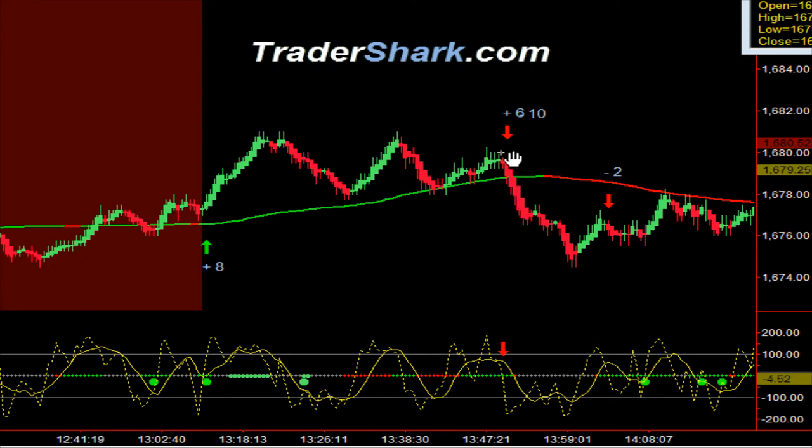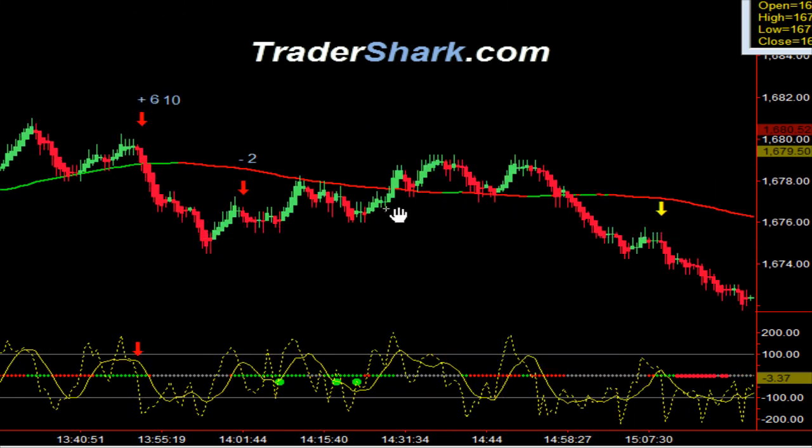I don't hold counter trend trades for very long — a very quick scalp for a total of six ticks. Then we noticed what's called a dive trade, and the dive trade itself found support at another shark line — not a shark band, a shark line — that occurred down here. I only got six ticks; it says six to ten. Then a nice little pullback opportunity at first target, and got stopped out for minus two ticks.